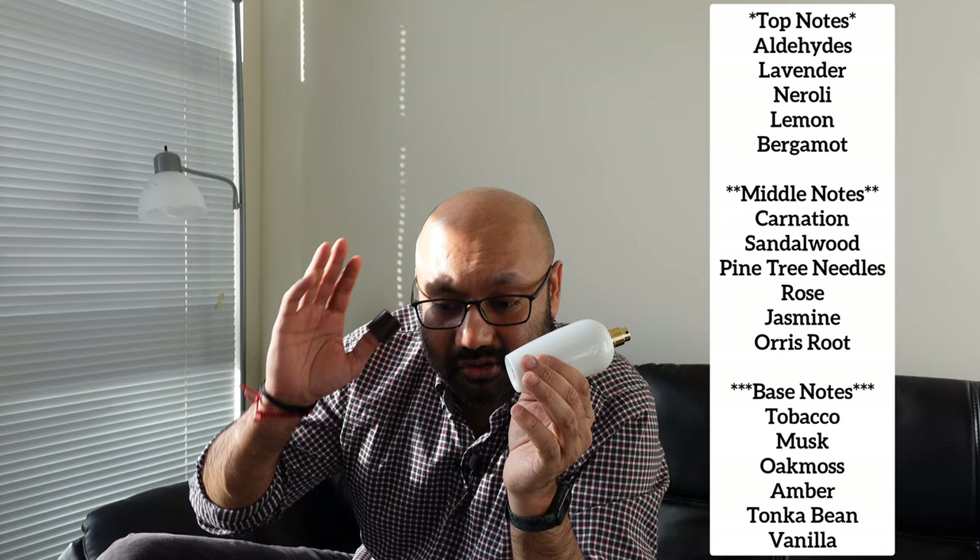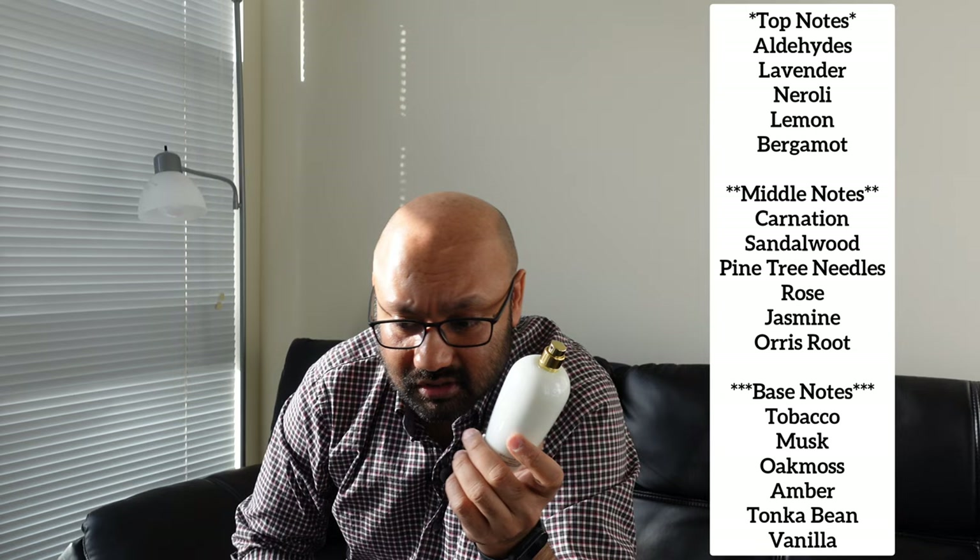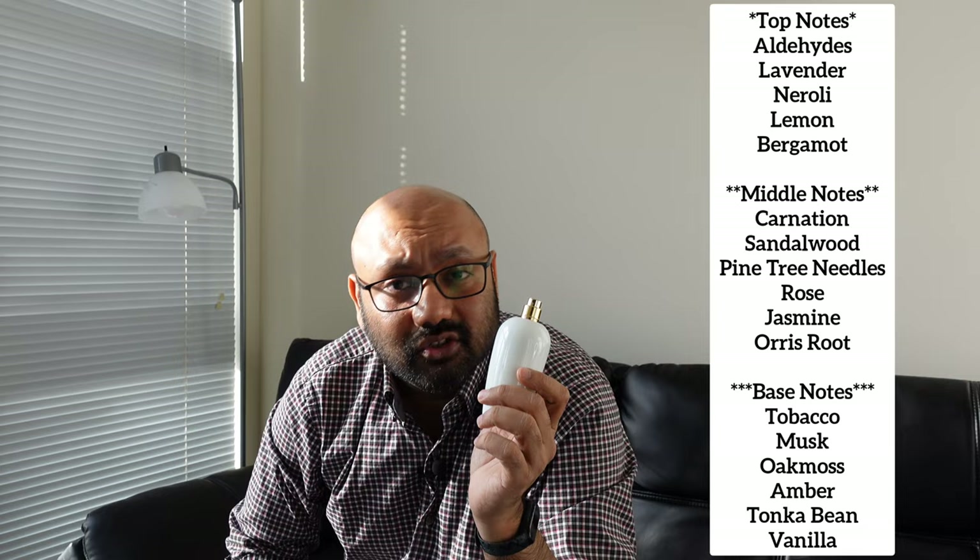The notes for Tabac Original are lavender, neroli, bergamot, and lemon on top. It's got carnation, sandalwood, pine tree needles, rose, jasmine, and orris root — some of the notes mentioned on Fragrantica. The base notes are tobacco, musk, oakmoss, amber, vanillin, and tonka bean.